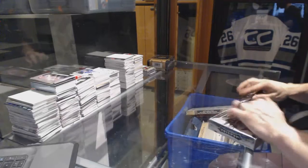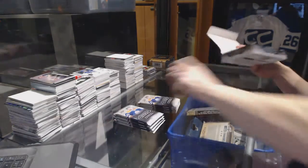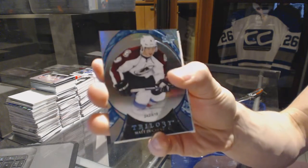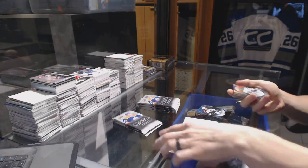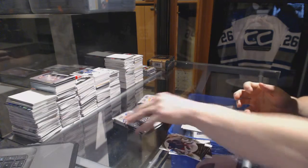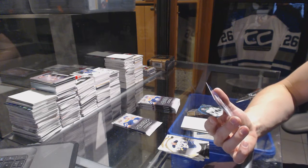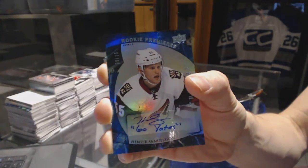On to the 15-16 Trilogy. Rainbow Blue numbered to 419 for the Colorado Avalanche Matt Duchesne, Rainbow Blue numbered to 510 for the Dallas Stars Kari Lettman, and a Rainbow Blue Level 3 Rookie Autograph with inscription, number 9 of 15, for the Arizona Coyotes Henrik Samuelsson.